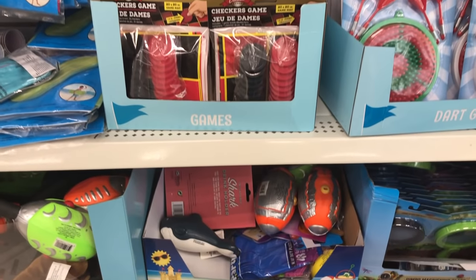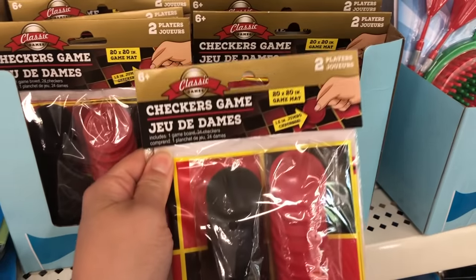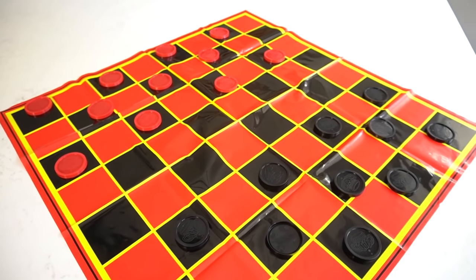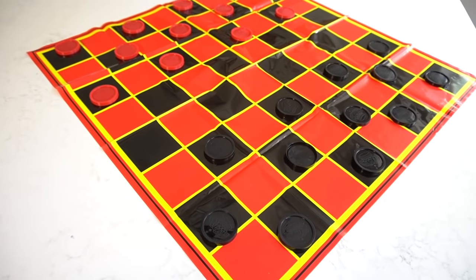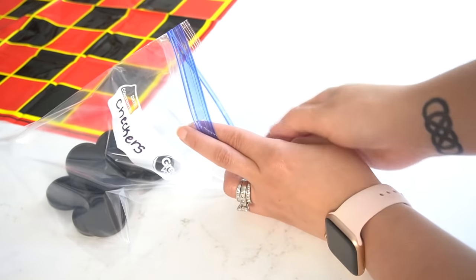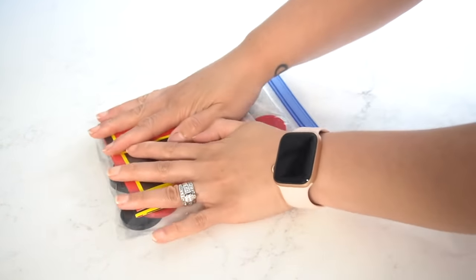Don't forget to check out the game section at Dollar Tree. They have a lot of summer games. I picked up this checkers game because it's all plastic and the checkerboard is just a plastic sheet. So if you're outside chilling in the sun or coming in from the water, it's a really fun game to play on the sand. Since it's plastic, it won't get damaged. Just put it in the Ziploc bag when you're done and it's ready to use the next day.